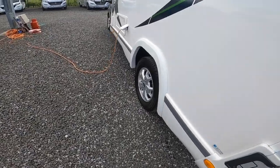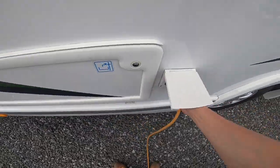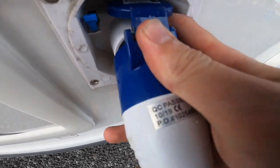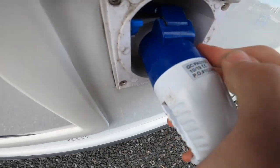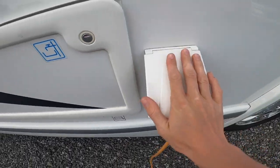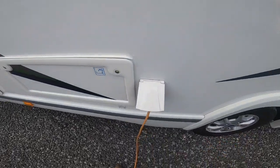Coming round to the passenger side of the vehicle you've got your mains connectivity point. Get your hooker blade, lift the flap, and slide the hooker blade on. When unhooking, use the small blue clip to push down. Always hook the vehicle up first, then walk to your power source, and do it in reverse when unhooking.